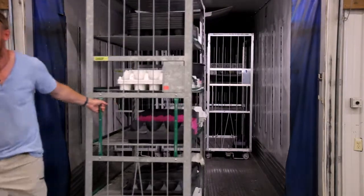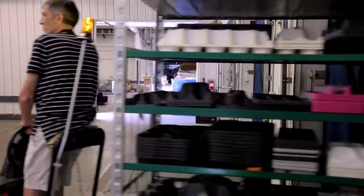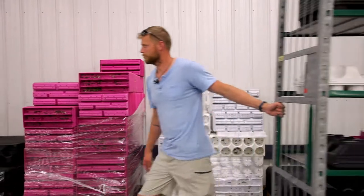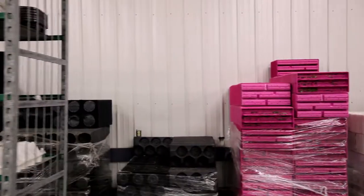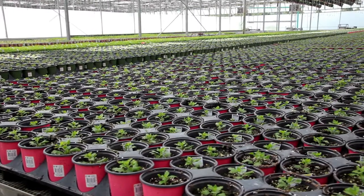It ends up both here at Henry Mast Greenhouses and at Masterpiece Flower Company, where we unload trailers and clean the plastic off the racks. It doesn't have to be from our retail location — it can come from other retail locations — and we'll send that to East Jordan Plastics where it's ground, washed, and reused as a plastic container again.